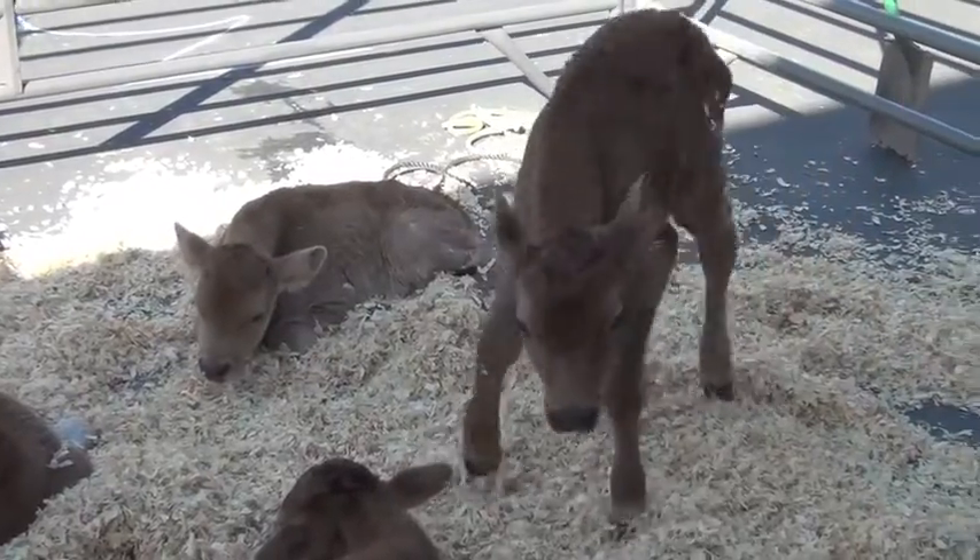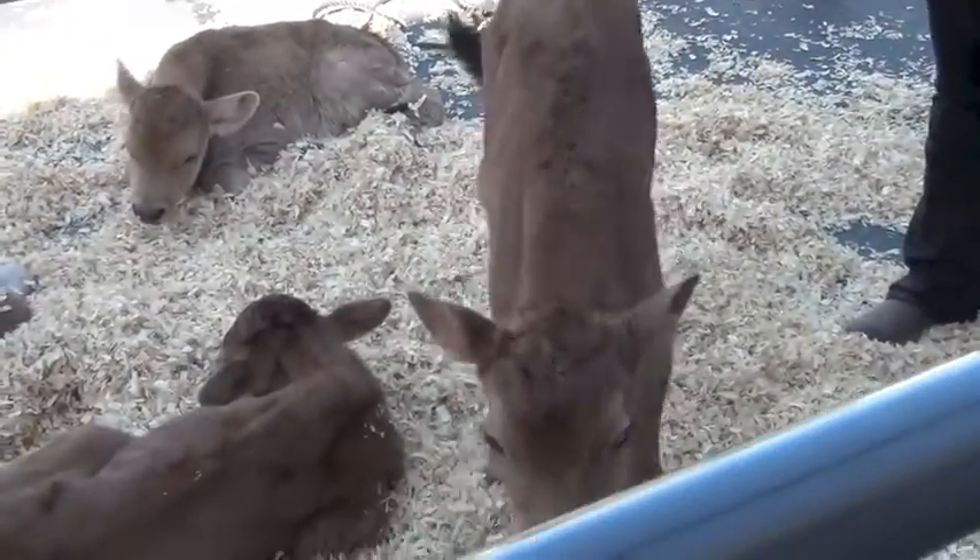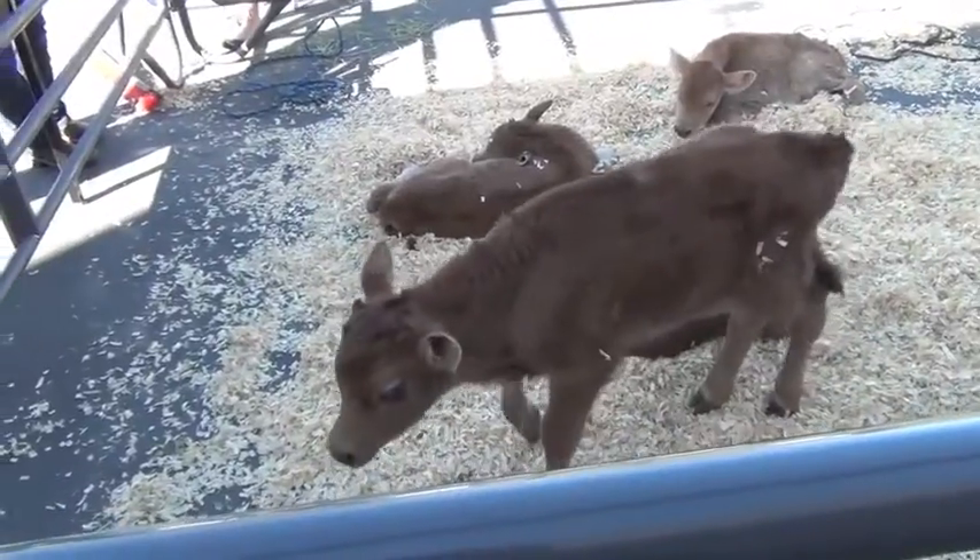As you can see on the one that's standing up, the thing hanging from his stomach is his umbilical cord, because he's still pretty fresh. When they're born, the calves are about 50 to 60 pounds. They're all still really young.